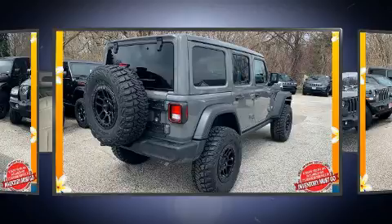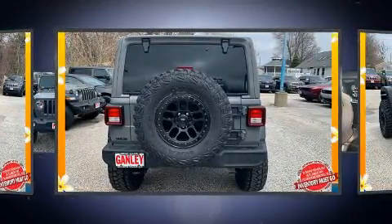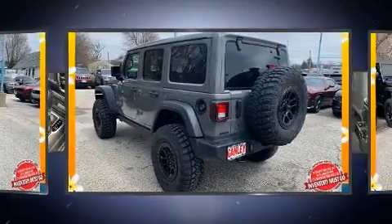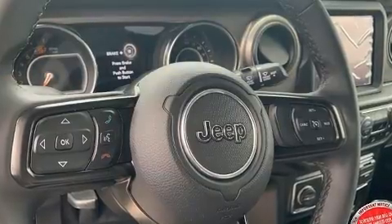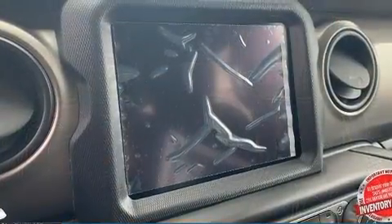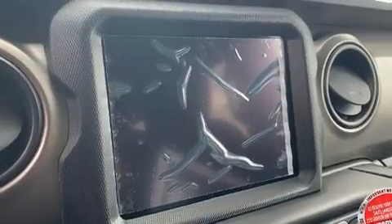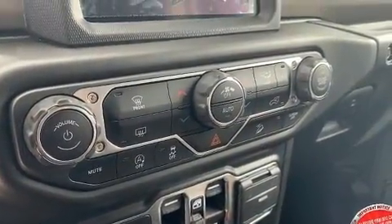A turbocharger further enhances performance while also preserving fuel economy. Jeep prioritized comfort and style by including front and rear reading lights, one-touch window functionality, a tachometer, a leather steering wheel, a trip computer, skid plates, and remote keyless entry.